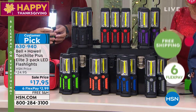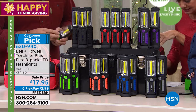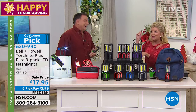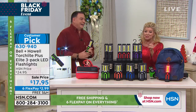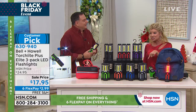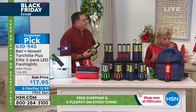They're just back in stock for the holiday season at $17.95. These are always $24.95, which is a crazy, crazy value. Today it's $17.95, which means with FlexPay that's $2.99 — free shipping. And we're going to ship these right out. By the way, you choose your color.